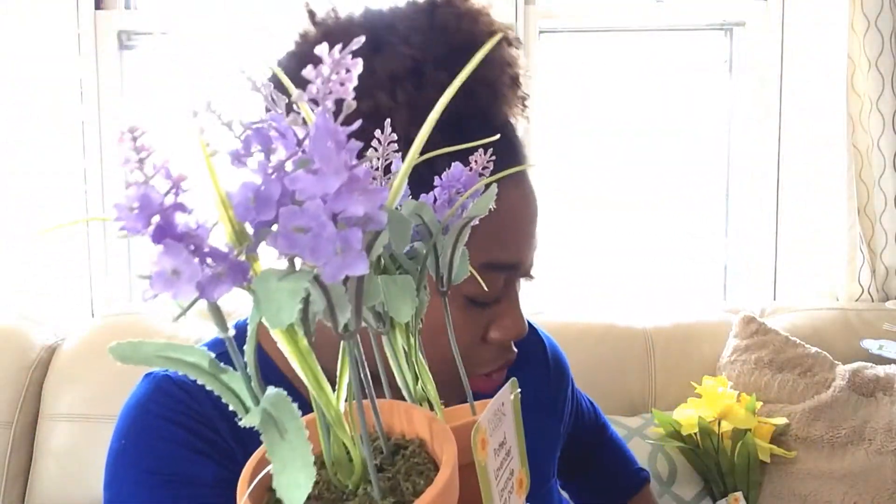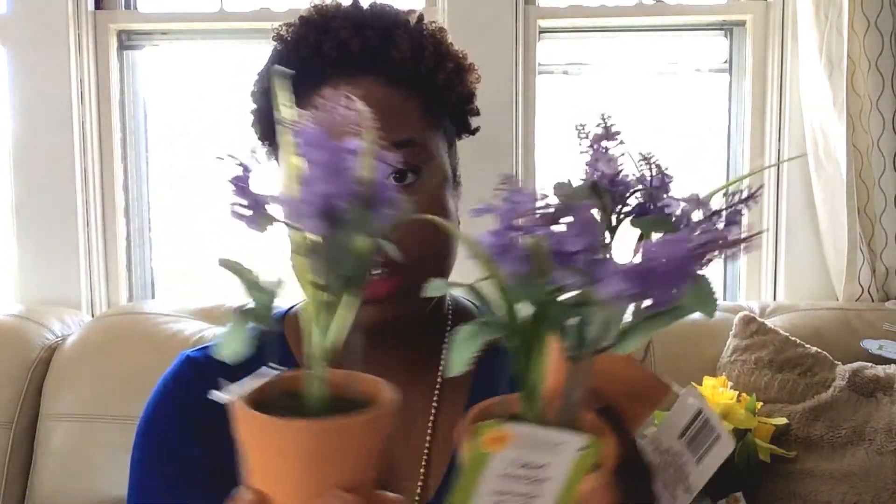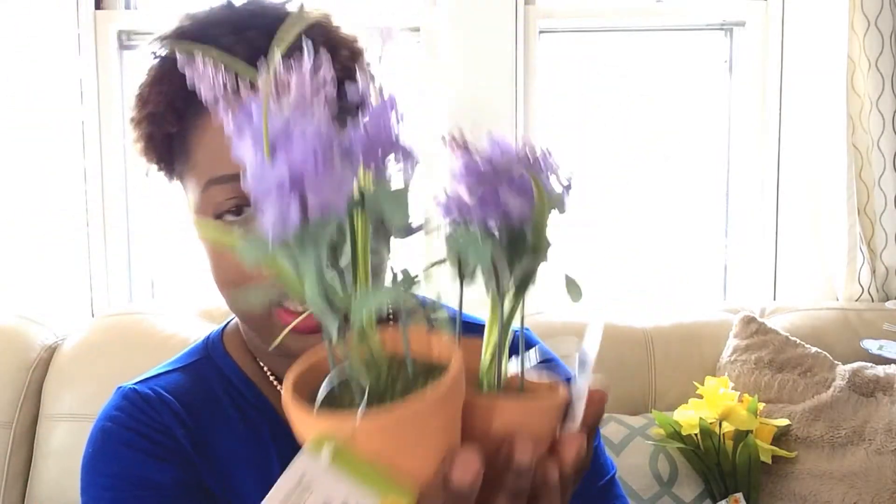Next I purchased these potted lavender — I got three of them. This year I was thinking about what I wanted to do for my spring wreath and I figured, why not do a potted plant wreath? I don't know if I'm going to do a tutorial on it — if you're interested in seeing a tutorial, please leave a comment below. I bought these for that reason.